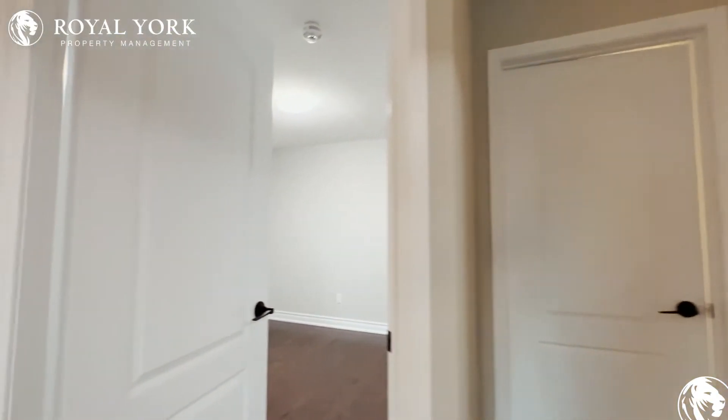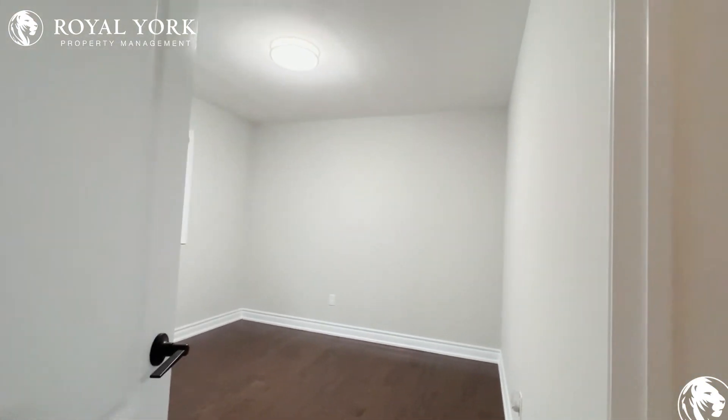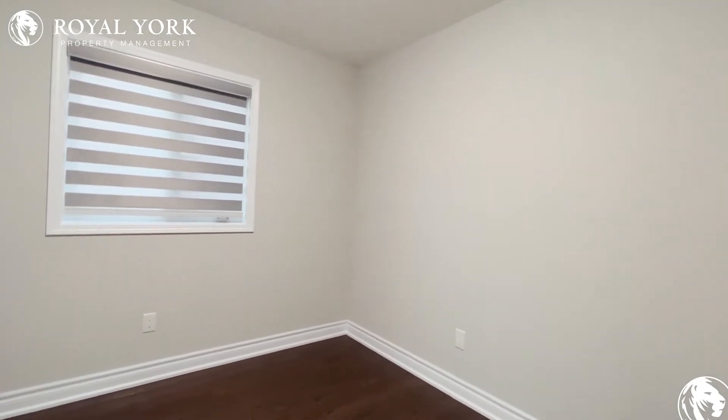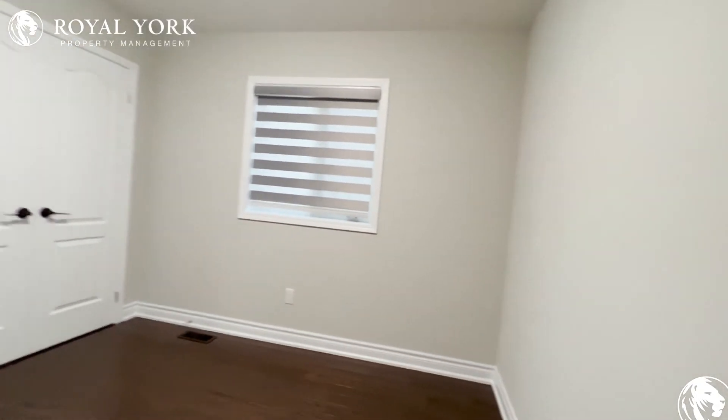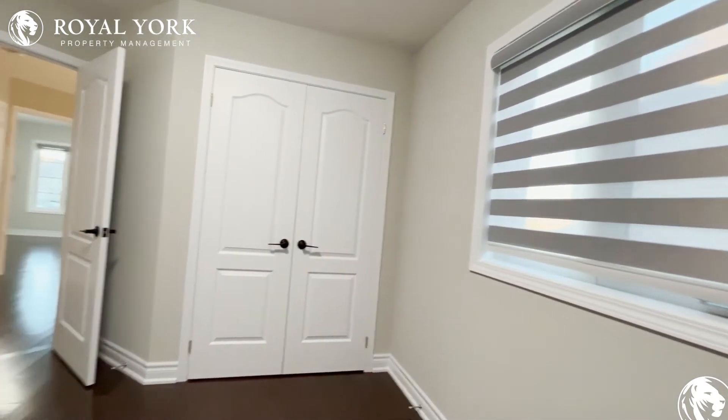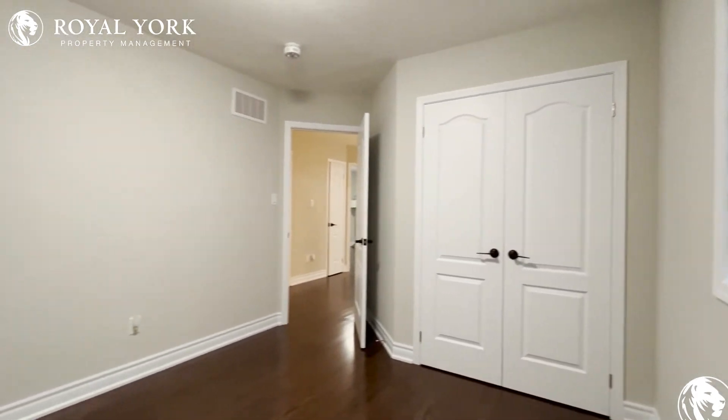On my left we have the third bedroom on this floor, comfortably fitting a queen-size bed with two nightstands on each side. Again you have these beautiful roller zebra blinds, and you have a very good size closet space here as well.